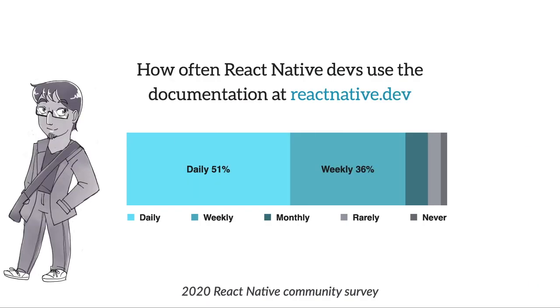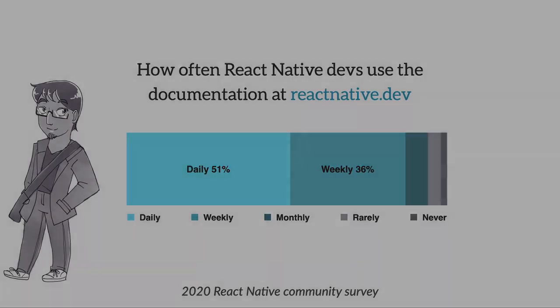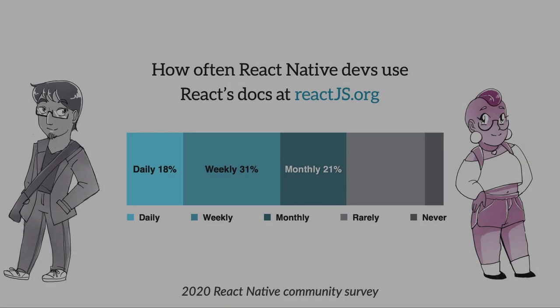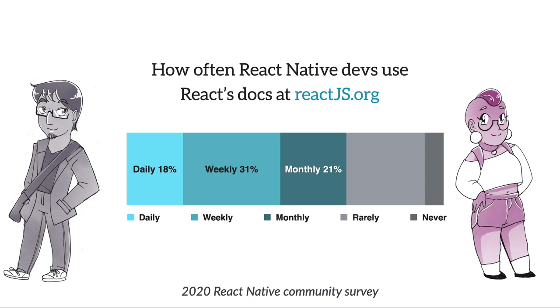Our 2020 React Native user surveys showed that most respondents were using the documentation daily and weekly. Over on React, surveys showed a shift towards monthly referencing, probably due to the smaller API or the wealth of alternative materials. What was really interesting was seeing how different resources lean on each other — 70% of React Native developers, whether in production or learning for the first time, reference React's documentation daily, weekly, and monthly.